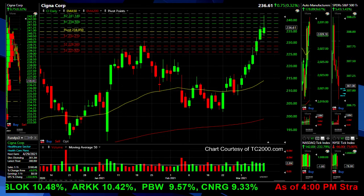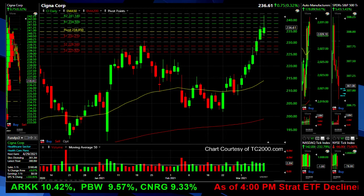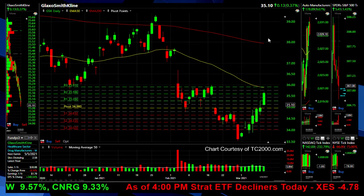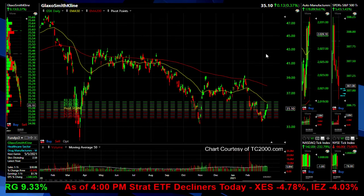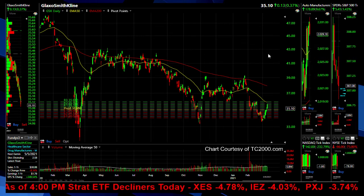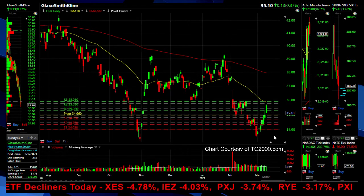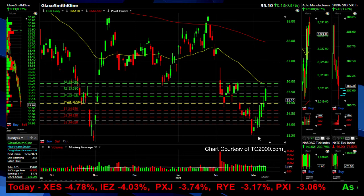Next — GlaxoSmithKline. A Deutsche Bank analyst put out a sell on that a couple weeks back. It's got a streak going on right now of about 7 days, getting to the 50-day moving average with some volume. But she's been kind of weak across the board — very mixed on the fundamentals over the last several quarters. Just really kind of getting off support levels set back in November. Nothing spectacular on a percentage basis — in that 7 days it's up 4.4%.